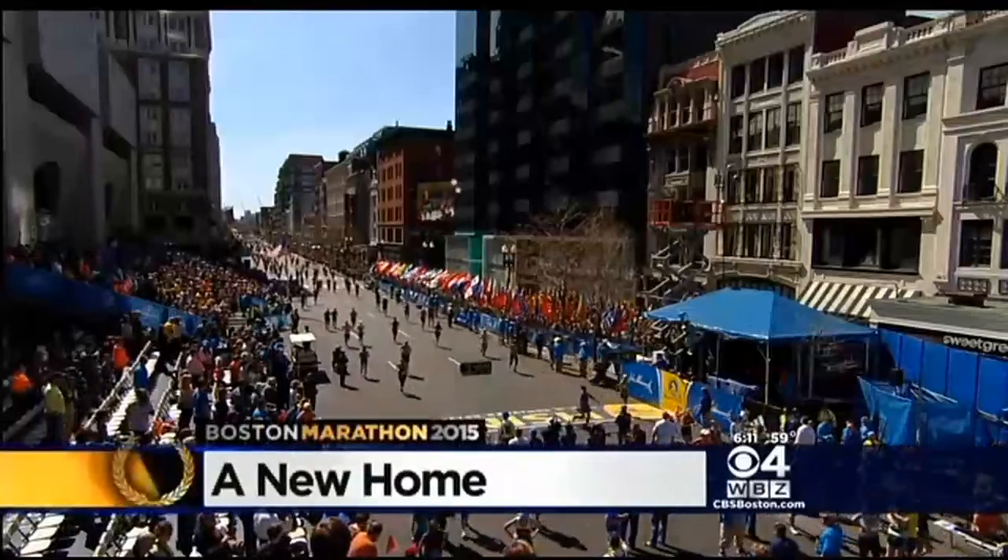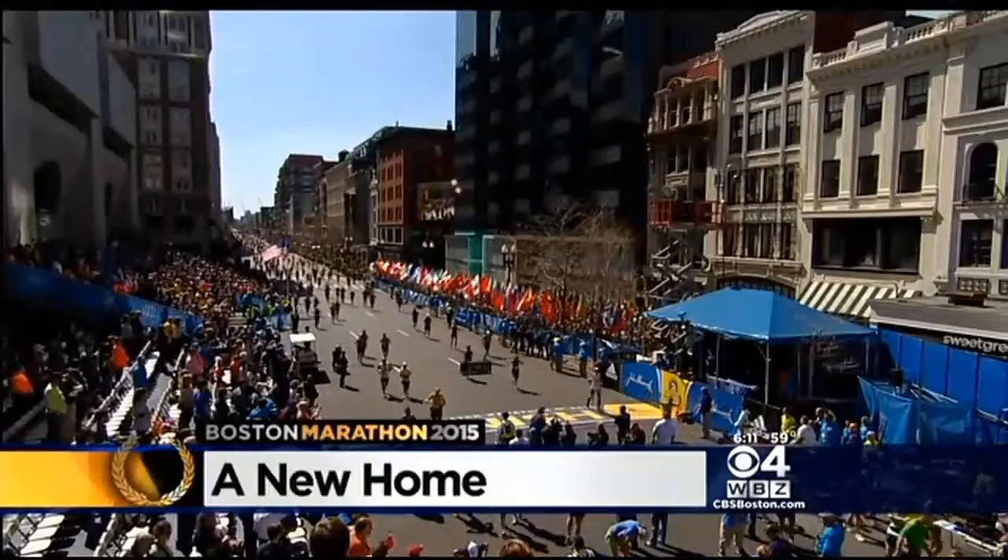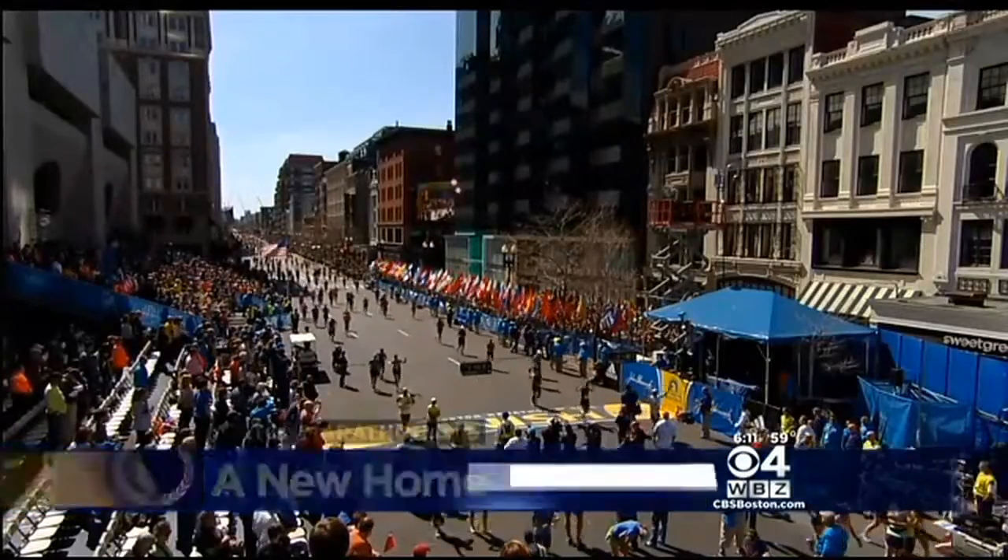Every April, the Boston Marathon takes over the city for one day, but it's never had a permanent year-round home. Until now.